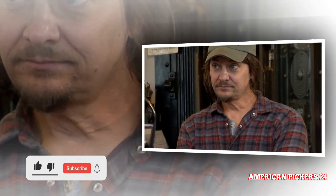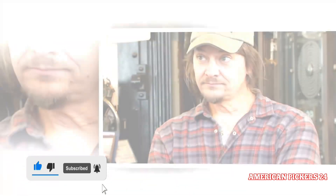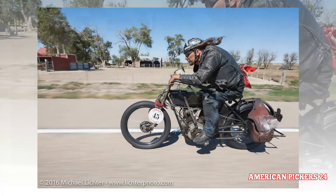American Pickers Star Jersey John's New Jersey Antique Restoration Store has been slammed for rude staff and ignoring customers. Hello everyone, my name is Alana B, welcome to my channel. I hope everyone is having a wonderful day.